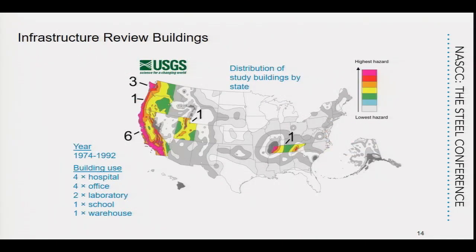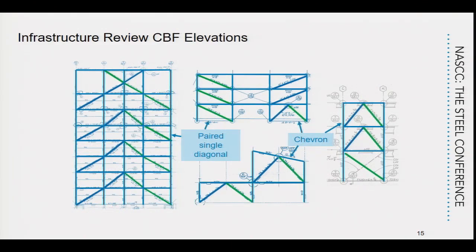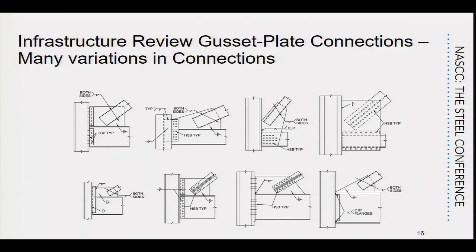These frames came from six in California, three in Washington, and a number of other locations — 13 frames total. We find that some limitations are very common. There's a wide range of connection types in these older structures, whereas today there is more standardization. We also found that Chevron brace frames were almost universally used prior to 1988. Today they're almost never used because of the requirement to design the beam for the unbalanced load.